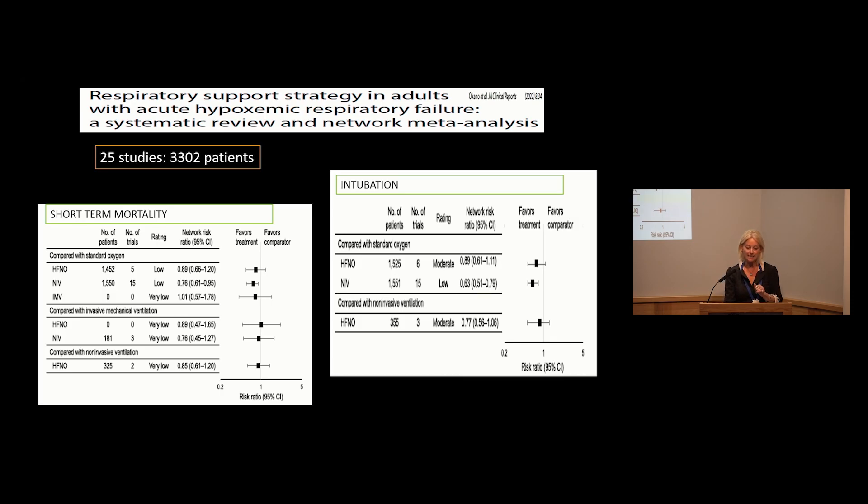A more recent systematic review and network meta-analysis — which allows comparisons beyond head-to-head trial designs — identified 25 studies with just over 3,000 patients. When looking at short-term mortality, it was non-invasive ventilation compared to standard oxygen therapy that was statistically significant, while high flow nasal cannula and invasive mechanical ventilation were not. Looking at intubation rates, again it was non-invasive ventilation that indicated a benefit.